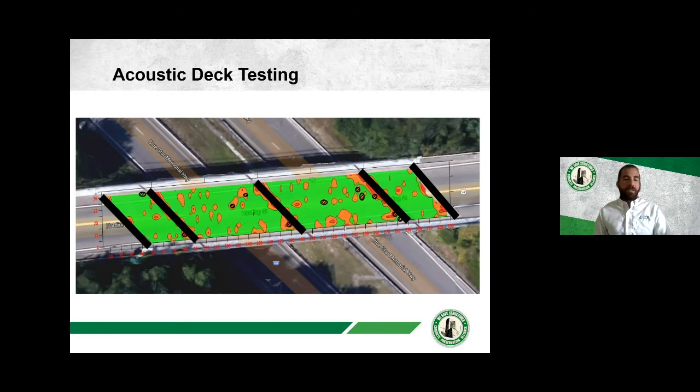Here are results from impact echo testing over a full bridge deck surface area. Orange and hot spots indicate delaminations identified by the impact echo device; black circles show where chain drag also identified debonded concrete — showing good correlation. However, the chain drag is limited by the human ear, which can only detect a certain frequency range. The impact echo device, with more sophisticated sensors, picks up a much broader spectrum, identifying delaminations much earlier — before they become large near-surface delaminations detectable by hammer sound.